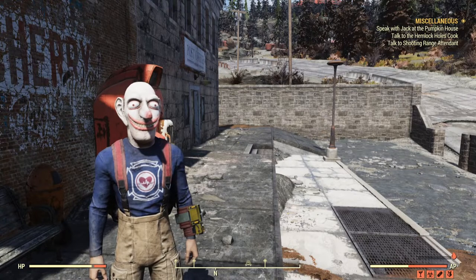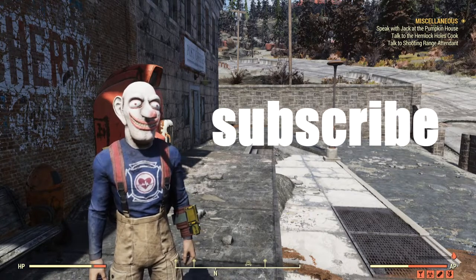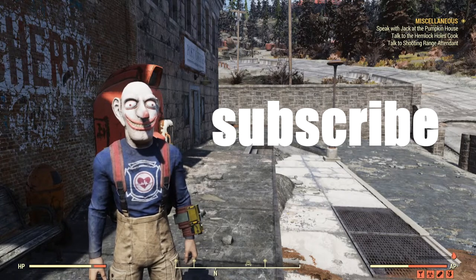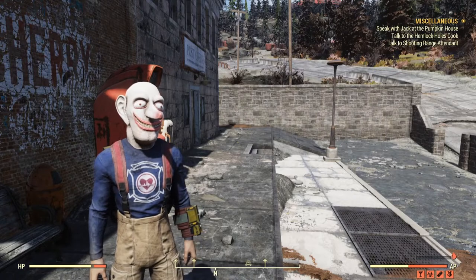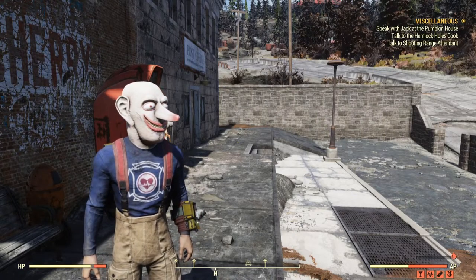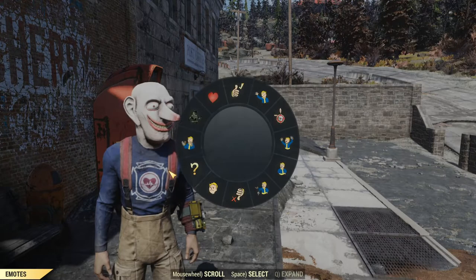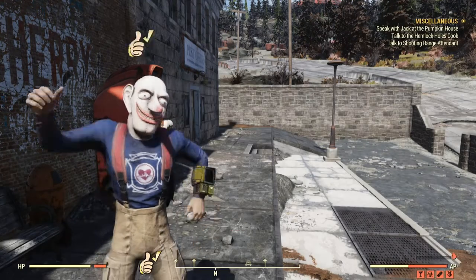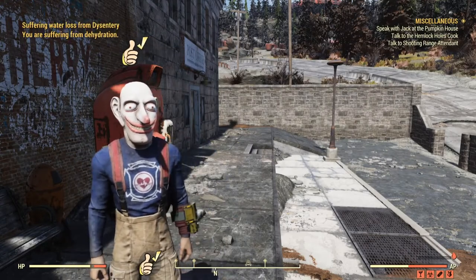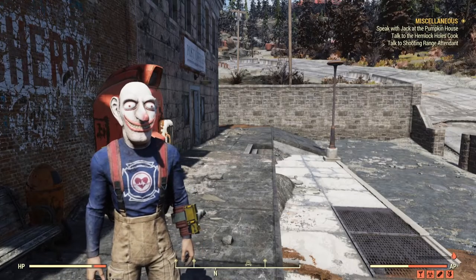Thank you guys so much for watching. Be sure to hit that subscribe button because it lets me know that I'm doing a good job with these Fallout 76 guides and that you guys want more. I know a lot of these guides aren't for everybody — a lot of people already know what to do. I just make them for people who forgot about these tips and tricks, and for people who are new to Fallout.